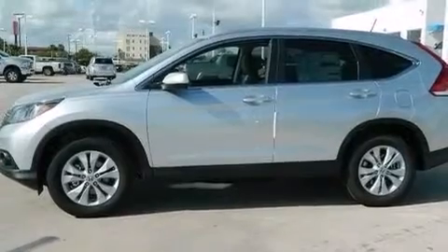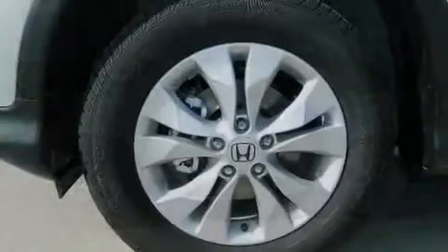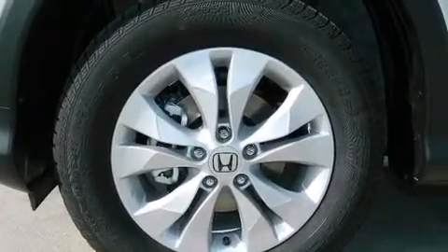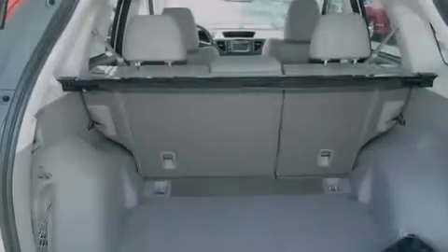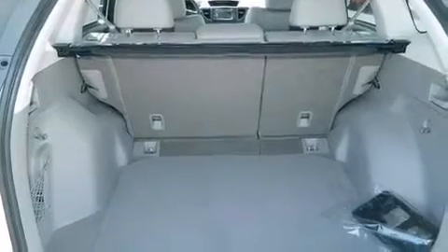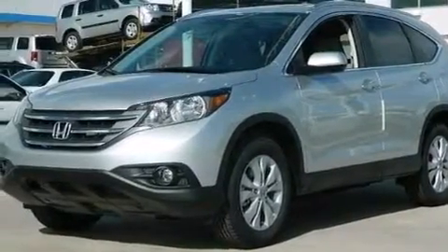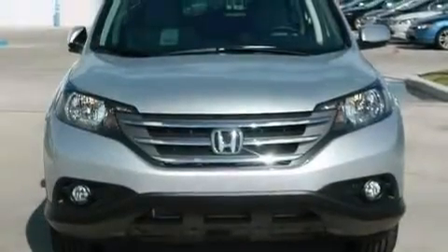The following features are also included: a power driver's seat, air conditioning, cruise control, an illuminated driver side vanity mirror, 12 volt power outlets, front and rear floor mats, a passenger side airbag, rear seat childproof door locks, a pass-through rear seat, and the leather seats provide great support and create an overall luxurious feel.